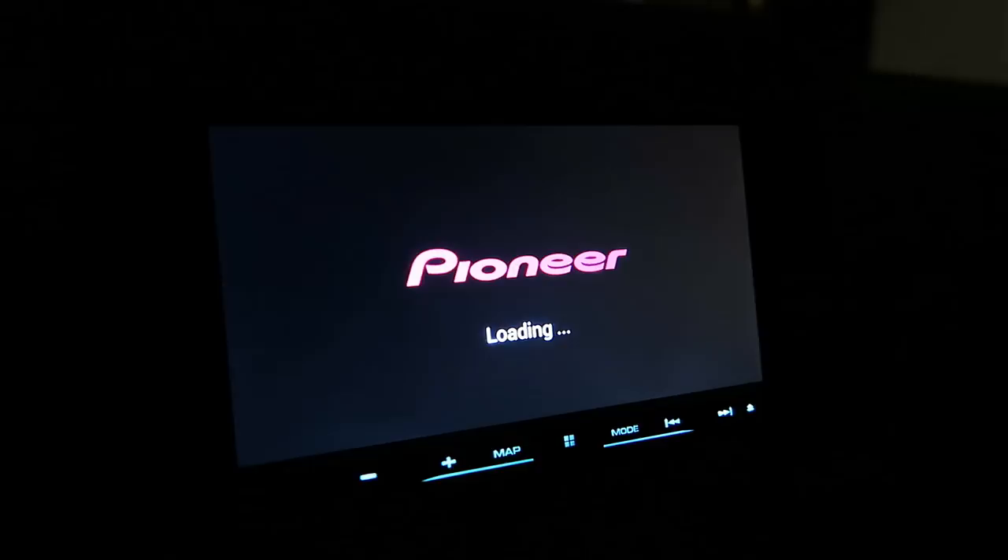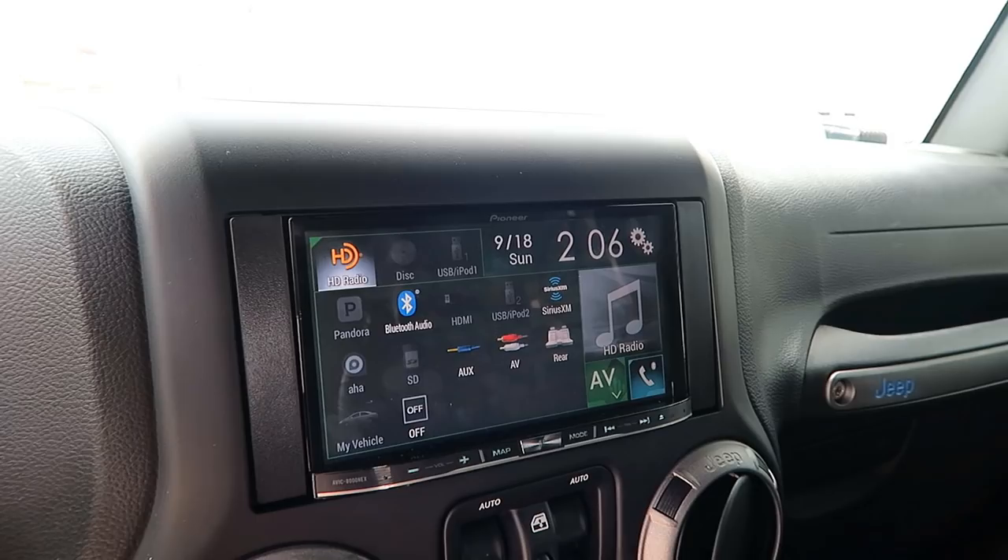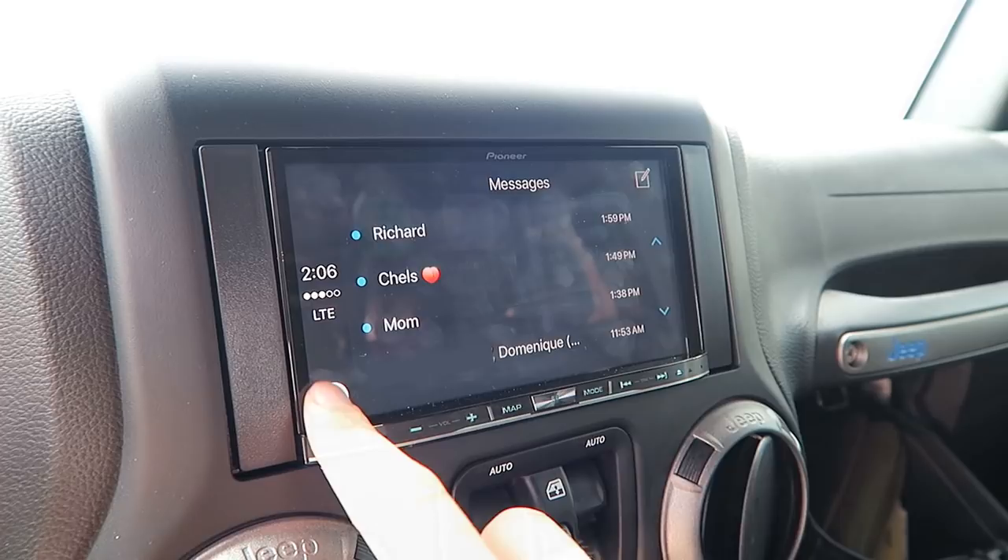Up top for our head unit we have a Pioneer AVIC-8000NX — something like that. It's got everything you could ask for: built-in navigation, Bluetooth, all kinds of multimedia like SD cards and all kinds of crazy stuff. It's even got Apple CarPlay built-in, so my car will read my text messages to me and I can speak back to send texts. Spotify, Pandora, all my music — everything is all in one spot, which is really really cool.